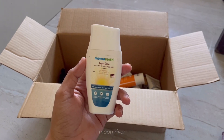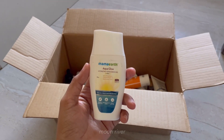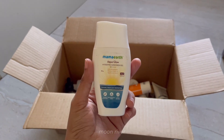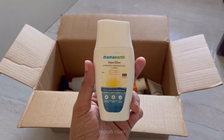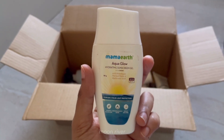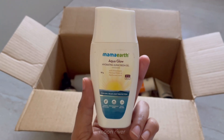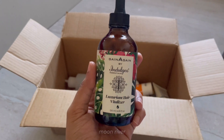Next is the Mamaearth Aqua Glow hydrating sunscreen gel. This is such a beautiful sunscreen — I never expected that I would like a product from Mamaearth, but this one was a surprise for me. It feels really cooling on your skin, it's a gel sunscreen, and it suits all skin types. It's SPF 50 with 4 PA plusses. If you haven't found your holy grail sunscreen, give this a try. You'll get this product on sale for 371 rupees, and there is also a buy-one-get-one offer going on for Mamaearth.